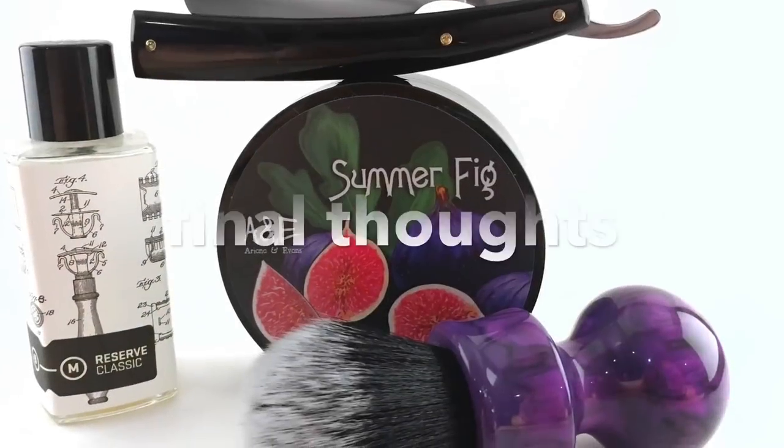The resulting shave score from all those accolades is a 95, and that puts it in line with soaps for me such as Holy Cow donkey milk as well as the Declaration Grooming Bicentella base. Excellent face and dome shave with the Ariana and Evans Summer Fig. Looking forward to this being available to club members June 2nd, as well as everyone else on June 9th. I think you're all going to be quite impressed with this fig twist on a pretty classic and well-known scent.